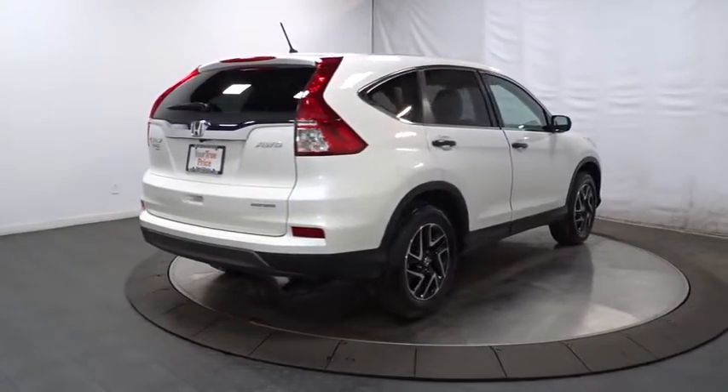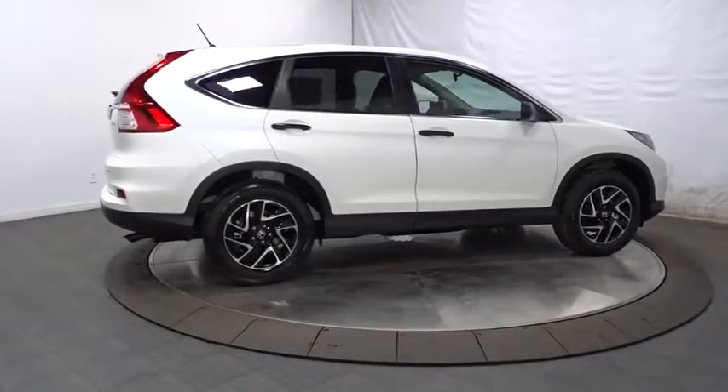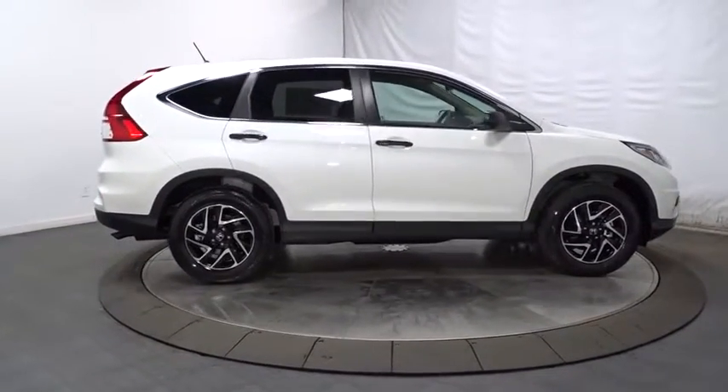Day and night rear view mirror, clock seat trim, engine immobilizer, tinted glass, black door handles, low tire pressure warning, four-piece floor mat set.